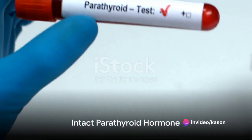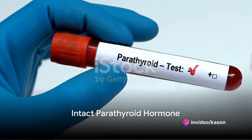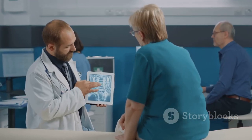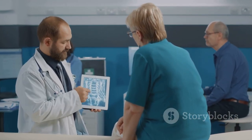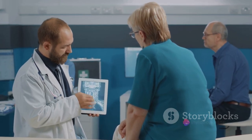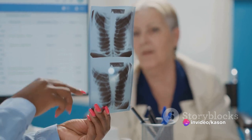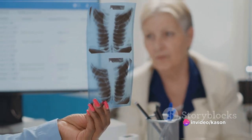We then come to intact parathyroid hormone, abbreviated as IPTH. This hormone plays a crucial role in managing your calcium and phosphorus levels, both of which are vital for bone health. Disturbances in IPTH can result in bone pain, fractures, or even vascular calcification.